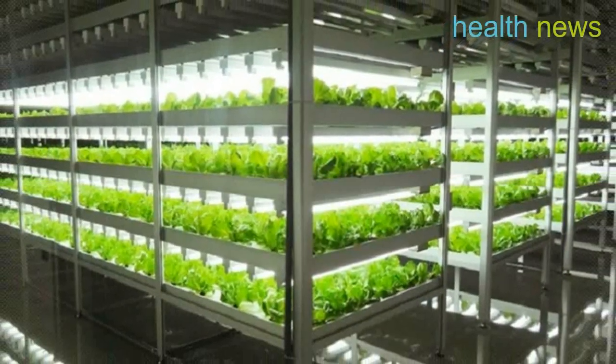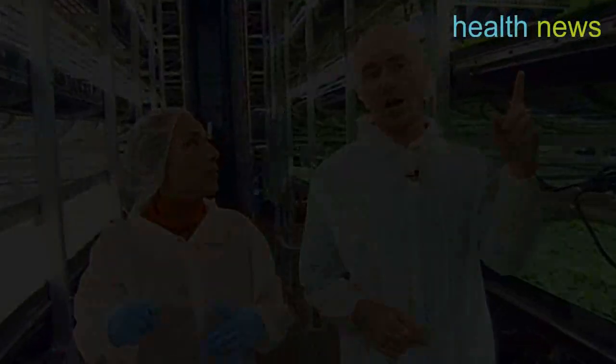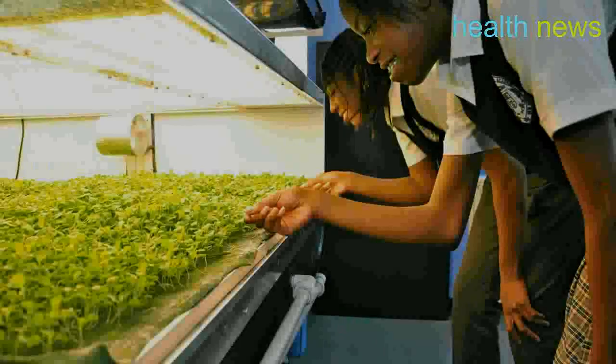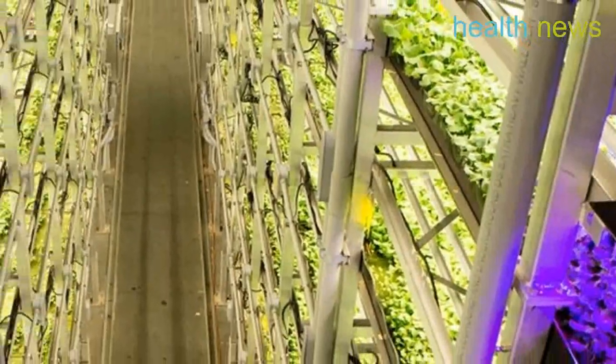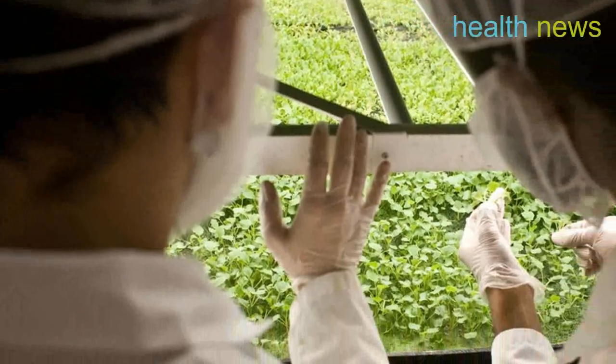The facility is getting closer to completion after a year of construction, and the firm is opening up areas that are ready for operation. The aisles are filled with tall shelves that can only be accessed using a forklift crane, and farmers must suit up before getting close to the produce — gloves, lab coat, hairnet, and disinfected shoes are mandatory attire.